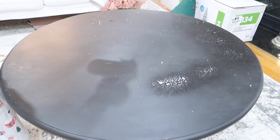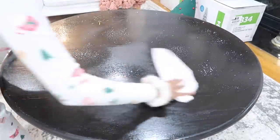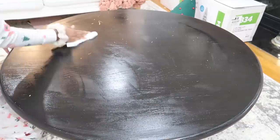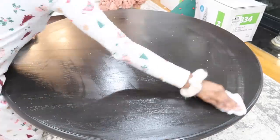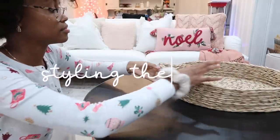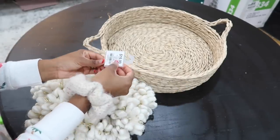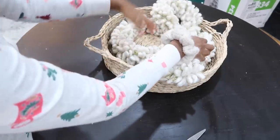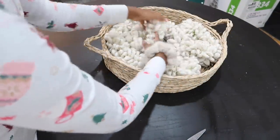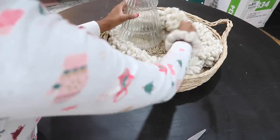Now it's time to style the coffee table — yes, it still has those scratches on it, I have not repainted it yet. I was actually planning to do a whole house decorate-with-me all at once, kind of like I did for fall, but I just didn't have the motivation to keep going and do all the other rooms. So that's why I decided to make it a series, so I can do it more at my own pace.